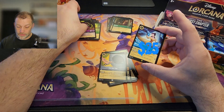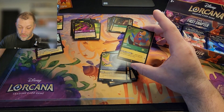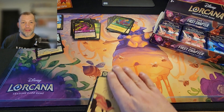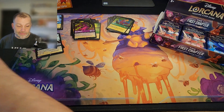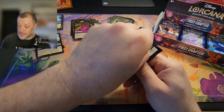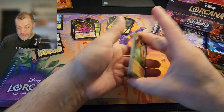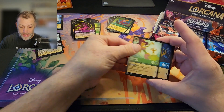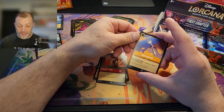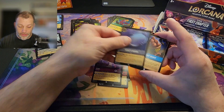Belle — Strange but Special — that is an awesome enchanted! And the foil is Iago, Loud-Mouthed Parrot. That Belle enchanted is two legendaries so far — there's got to be something big in here. We need a Maleficent Monstrous Dragon foil, we need an enchanted, we need something.